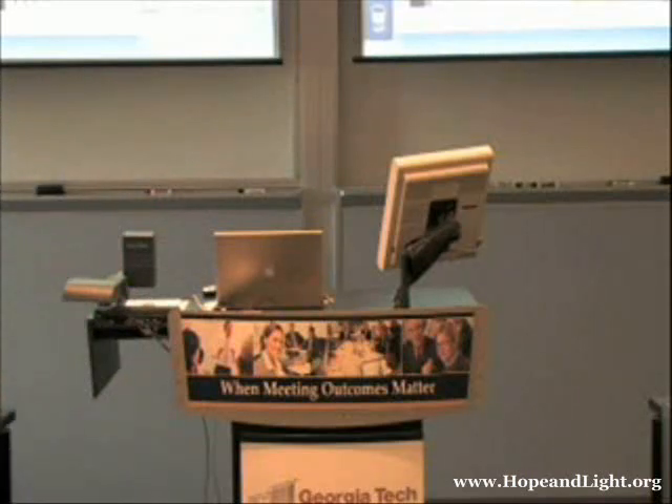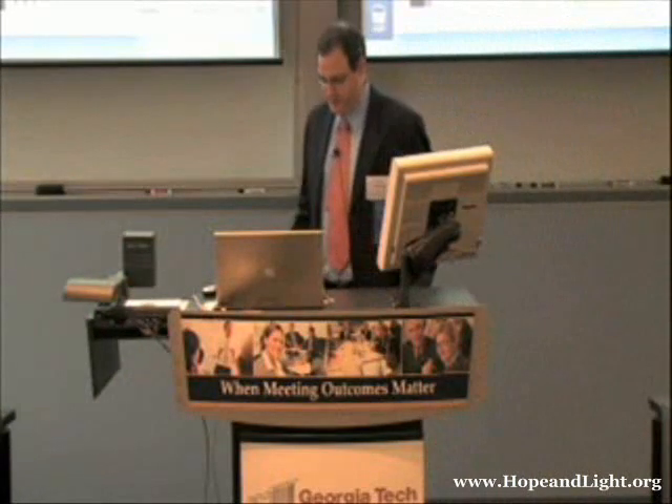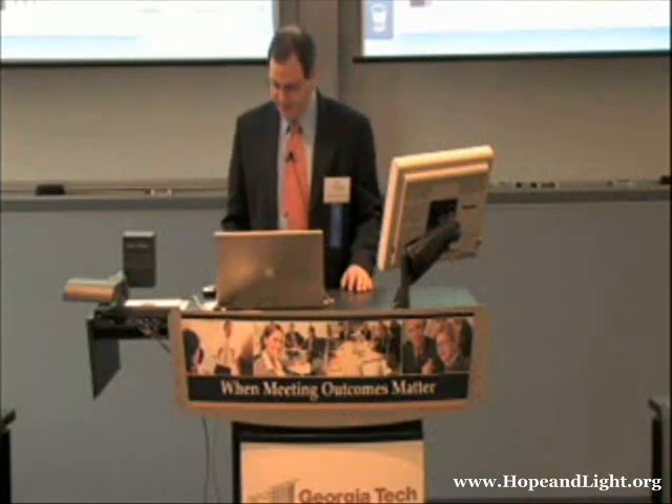Thank you, Stephanie, and thank you, Dr. Wang. It's really a pleasure to be here and to partner with you in this exciting conference.